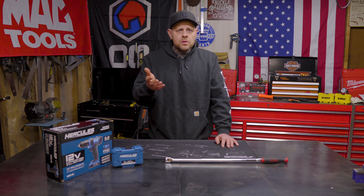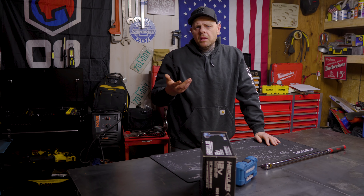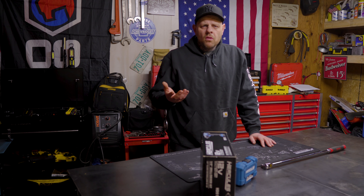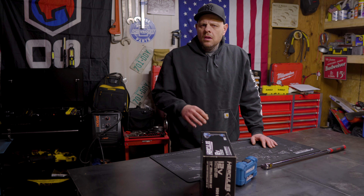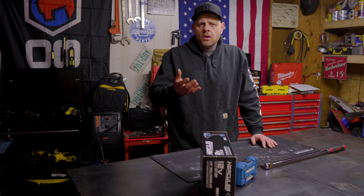It came as a shock to me that they were challenging their Pittsburgh Pro breaker bar. But it comes as a bigger shock to me that they are now going to challenge their already popular US General line of tool storage. As they attempt to expand their customer base, I'm left to wonder what this means for their already established customers.